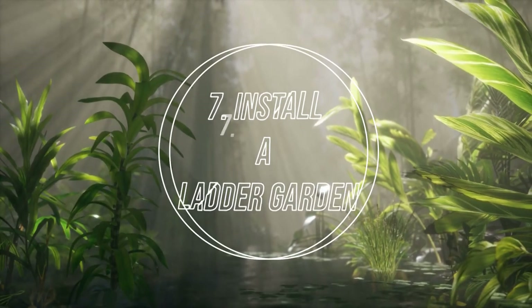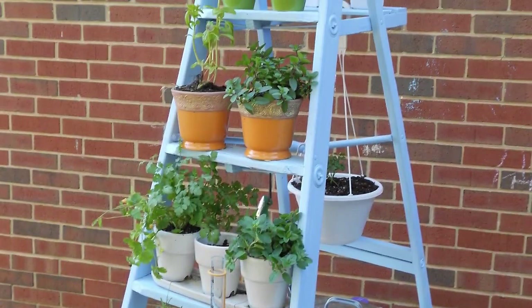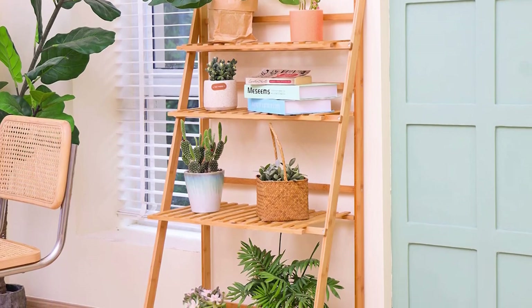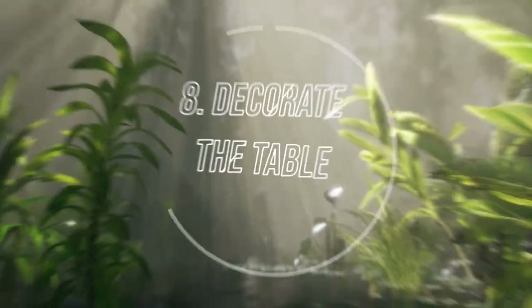Number 7: Install a Ladder Garden. An old ladder can be used to create a small garden for compact areas. You can build your own ladder with a wooden plank and set up small potted plants, allowing the vines to trail or climb freely on it.